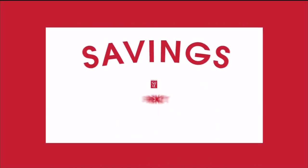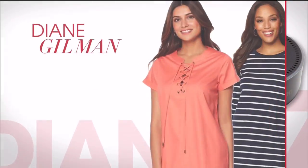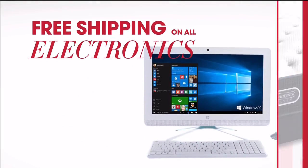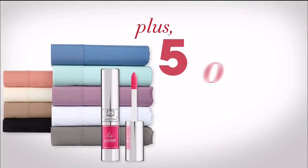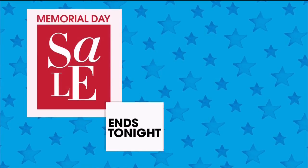HSN's Memorial Day Sale is a savings frenzy — our biggest deals and best buys ever. Enjoy four days of special pricing on favorites like Amazon Dot, Diane Gilman, and Samantha Brown. Don't miss other exclusive offers, like free shipping on all electronics, five flex pay and free shipping on select Simmons mattresses. Plus, get an additional 50% off on thousands of items on hsn.com. HSN's Memorial Day Sale ends tonight, only on HSN.